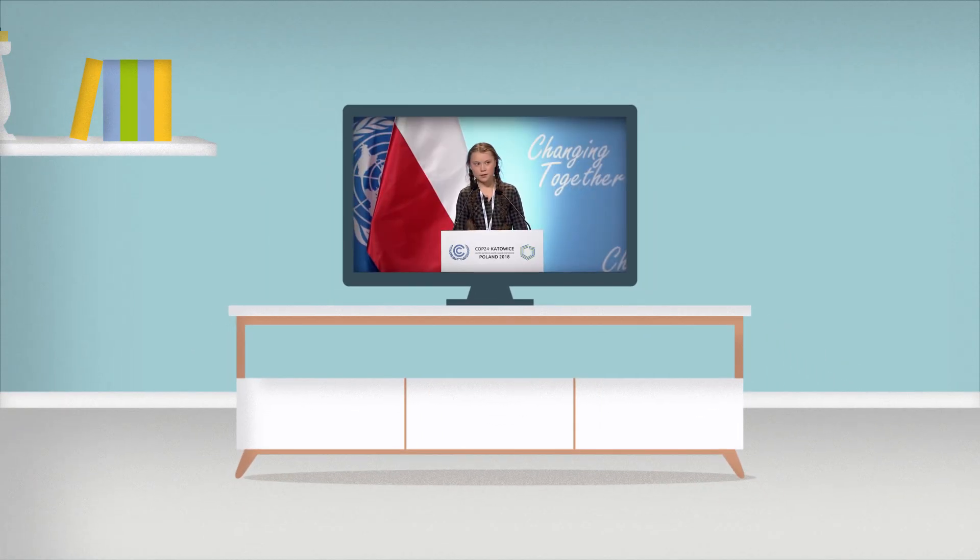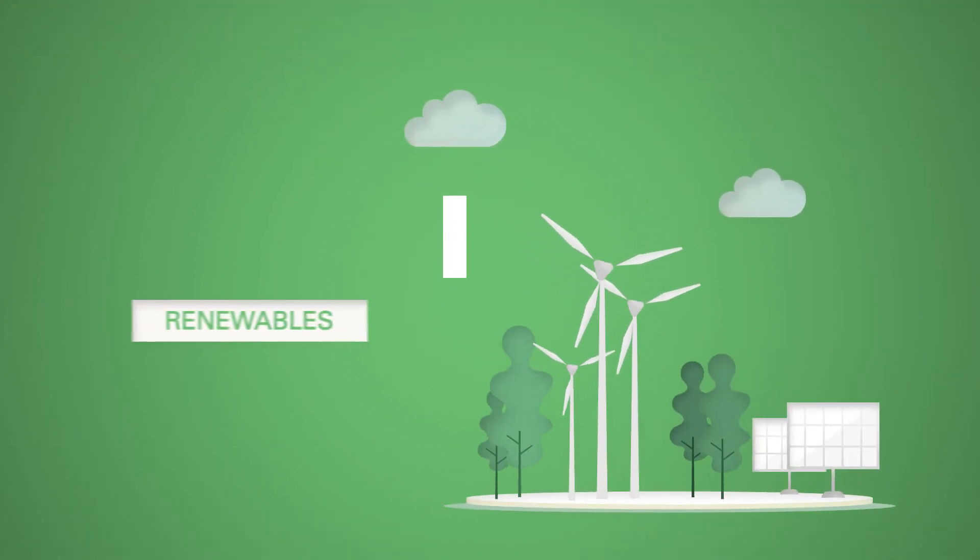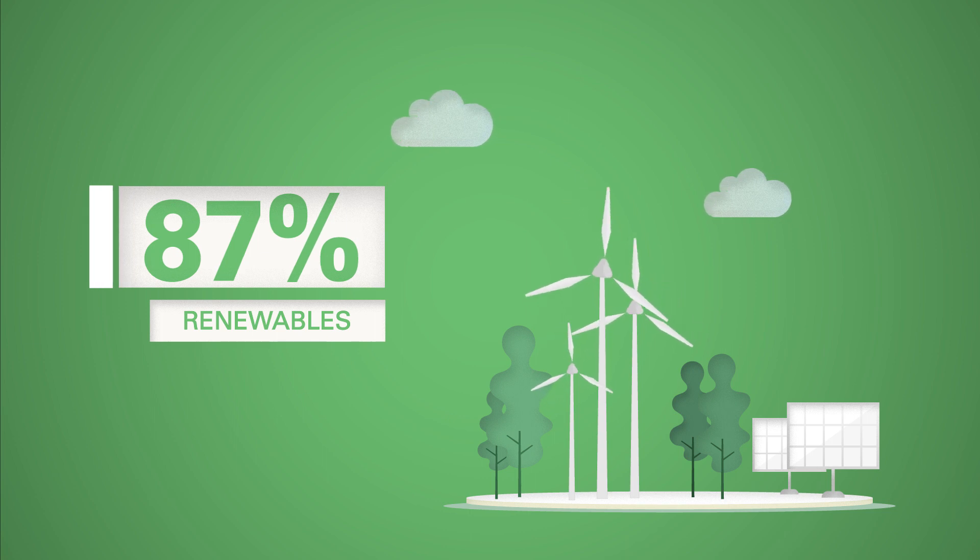The energy transition towards a 100% renewable world has begun. By 2050, renewables will supply 87% of electricity in Europe. How can we do that?